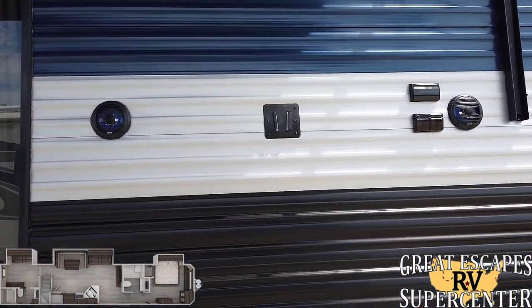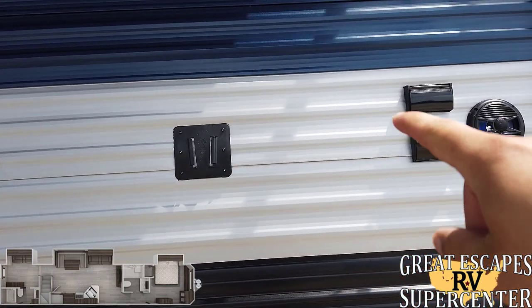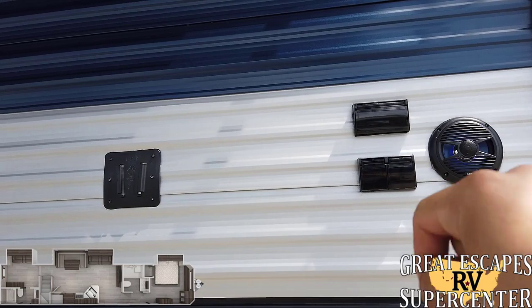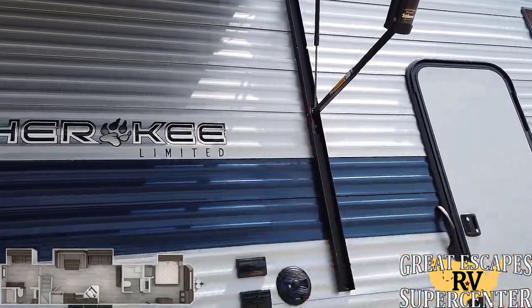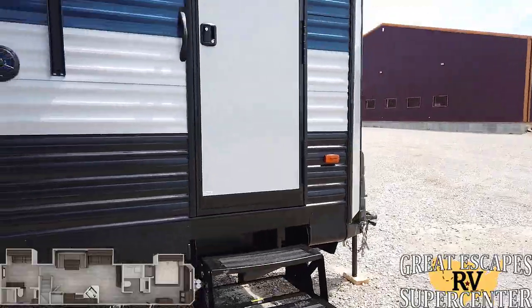With this outdoor setup you've got marine grade speakers and a section right here for a flat screen TV to mount, cable TV and satellite outputs, as well as a power source. The awning does have a pitch adjustment, so depending on how the rain is falling or which way you want to roll it off, you can pitch it to one side or the other. This entry right here leads into the front bedroom.